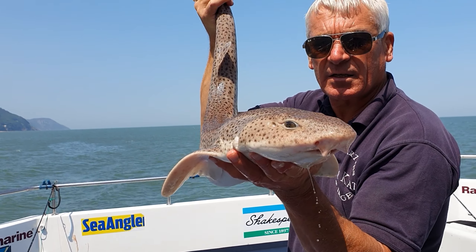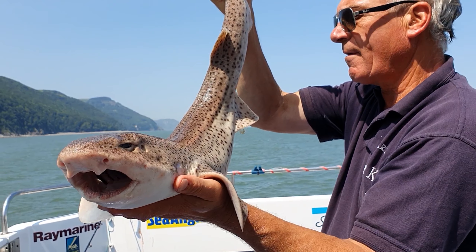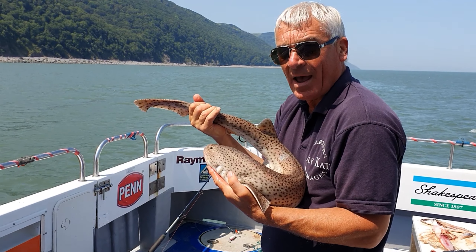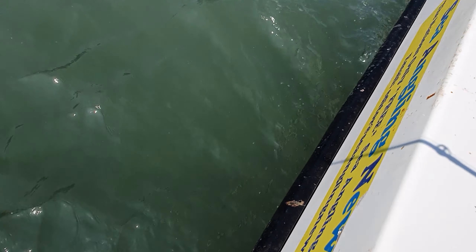Beautiful female bullhuss. Coming on this ground, as I said, to lay the eggs. I'm not going to stress her too much — I'm going to let her go. Come on, baby — there she goes.